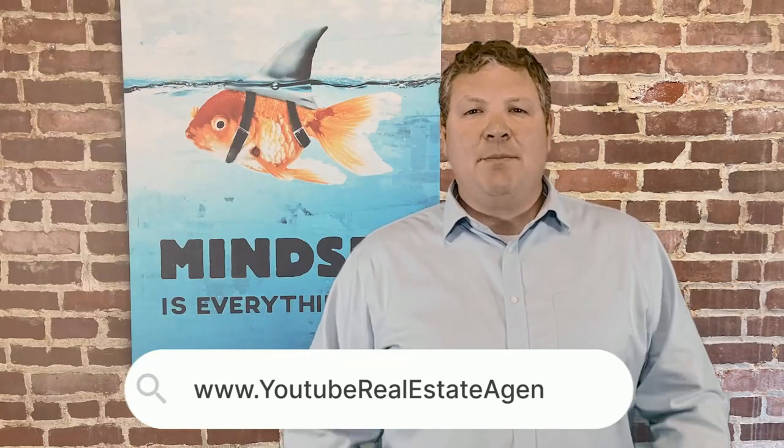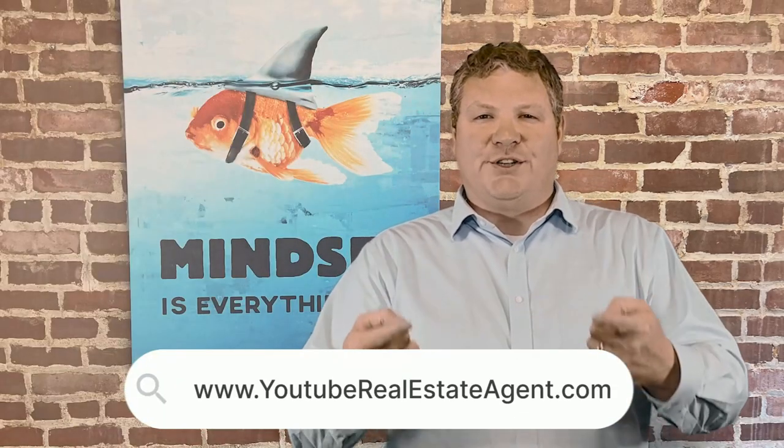So whether you're looking to make a real estate investment in the next nine or 90 days, it doesn't matter. Give us a call, shoot us a text, email, or stop by youtuberealestateagent.com, fill in your information, and then we'll reach out to you.